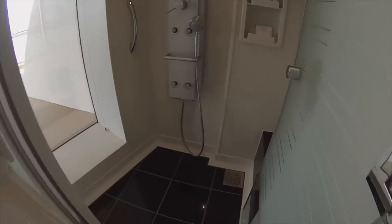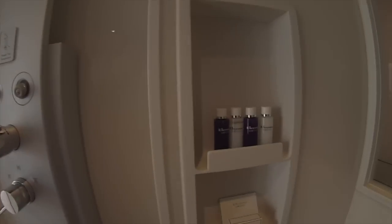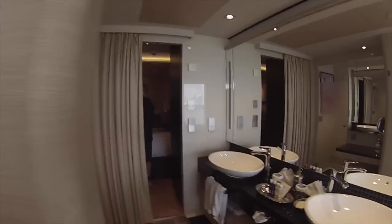And here is the shower — jets. And that's it, talk to you soon.